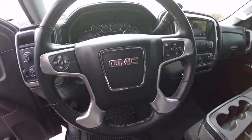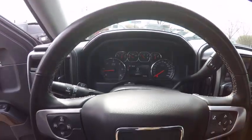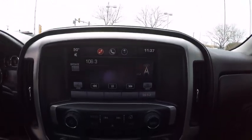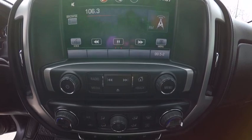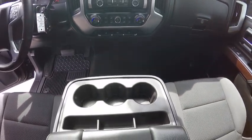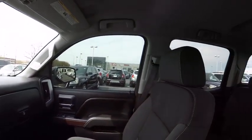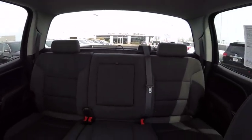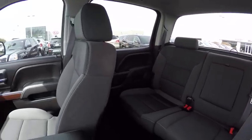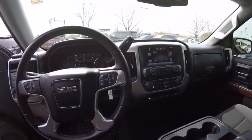This beauty will make even your house keys jealous. Drive it today. I'll see you next time. Thank you.